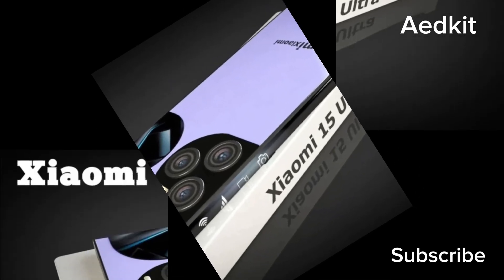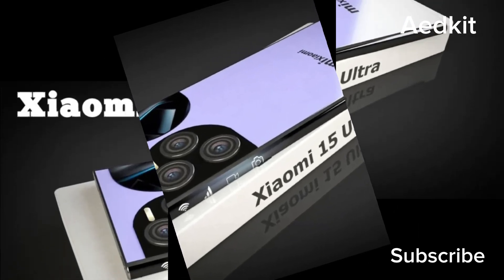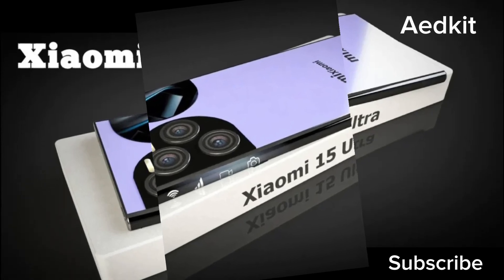Xiaomi's next Ultra smartphone, the Xiaomi 15 Ultra, could land in January 2025, right on time to disrupt Samsung's Galaxy S25 series launch.